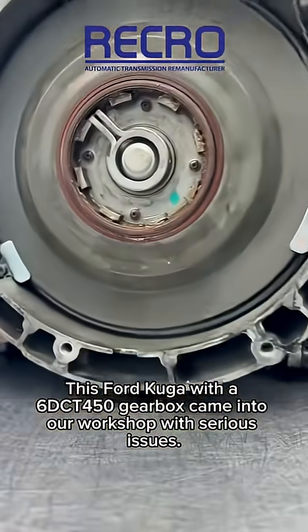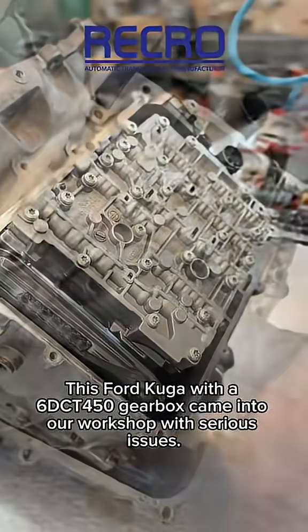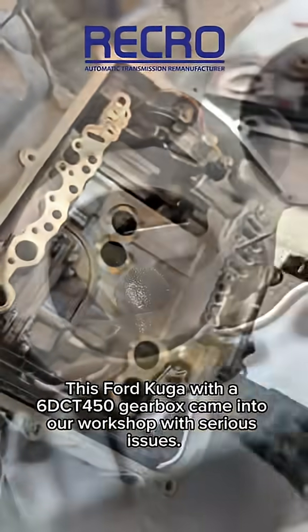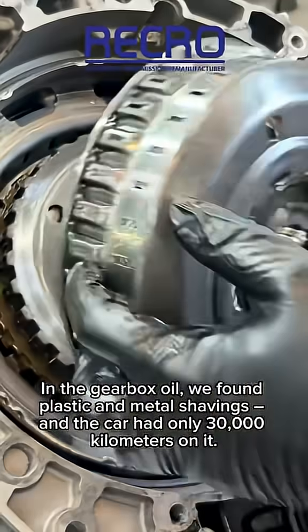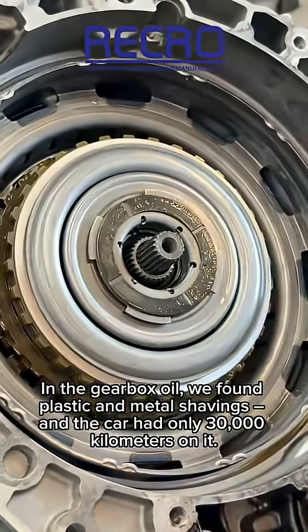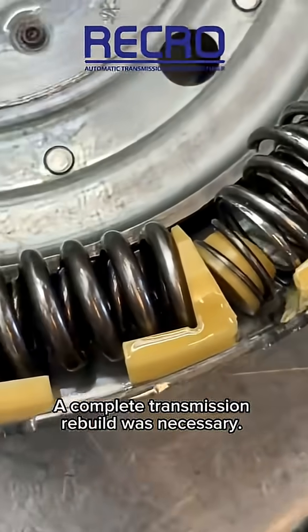This Ford Kuga with a 6DCT450 gearbox came into our workshop with serious issues. In the gearbox oil, we found plastic and metal shavings, and the car had only 30,000 kilometers on it. A complete transmission rebuild was necessary.